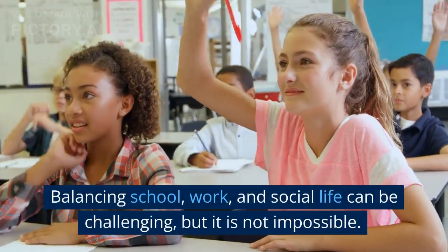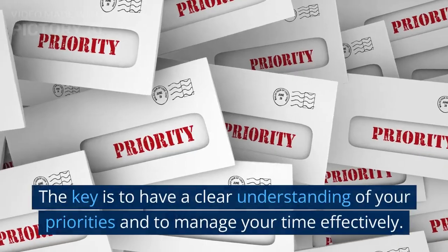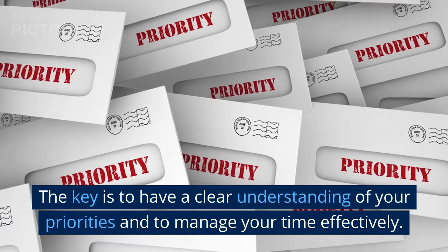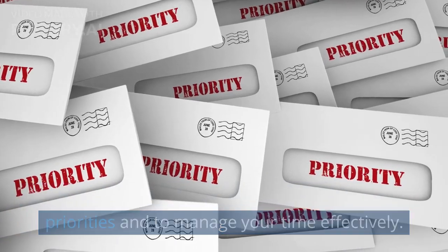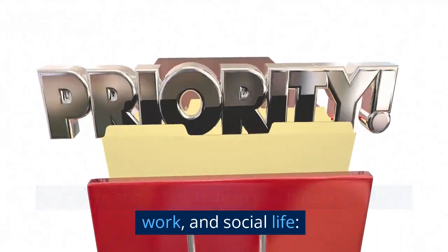Balancing school, work, and social life can be challenging, but it is not impossible. The key is to have a clear understanding of your priorities and to manage your time effectively. Here are some tips to help you balance school, work, and social life.